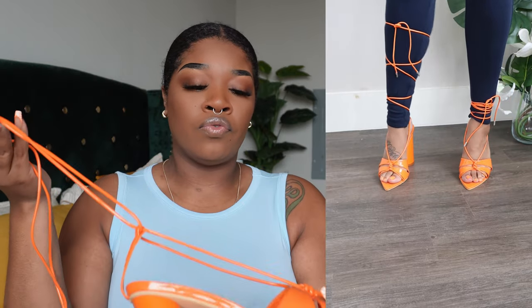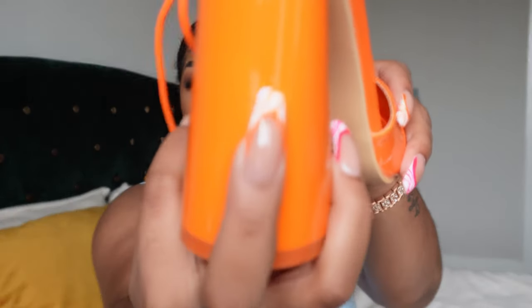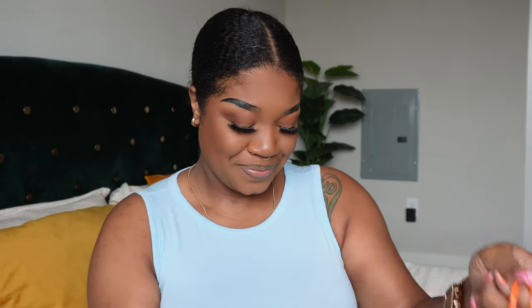I absolutely love them. I really cannot wait to style and wear these — they are just giving me all of the life that I need. They are comfortable as well with the cushion inside. Baby, go run and get these because they were selling out — this color. Does it match my nails? Oh, it does match my nails! And my toes — y'all know, y'all seen the video — my toes are orange.